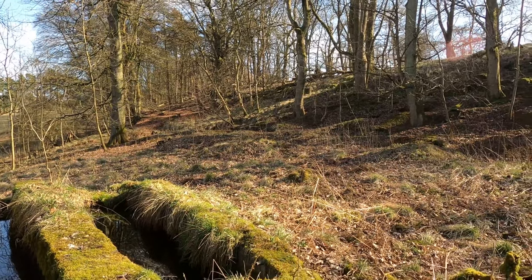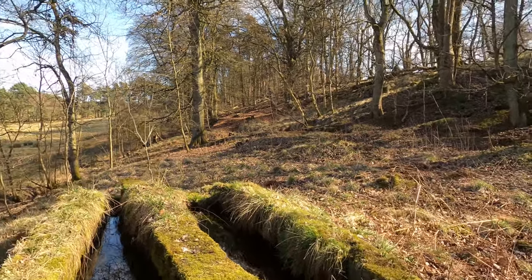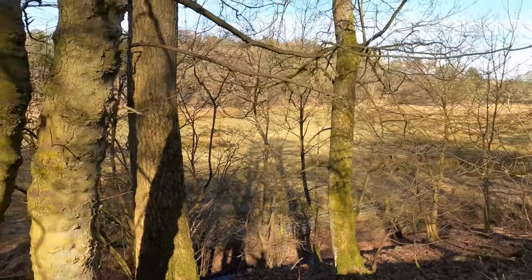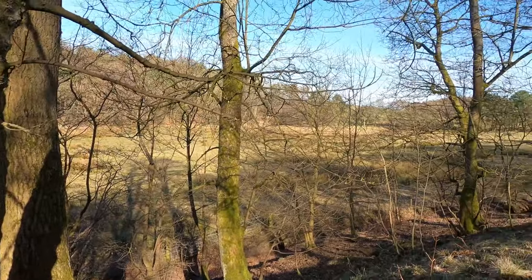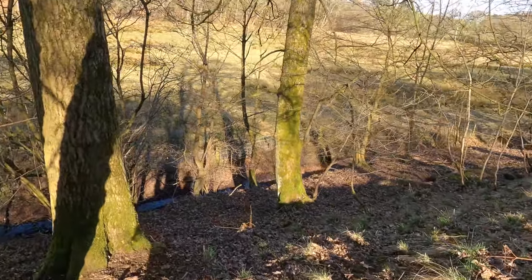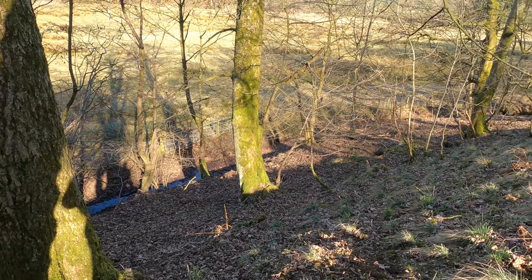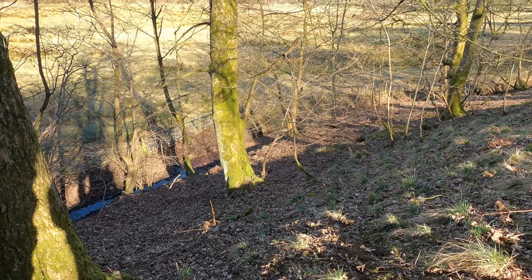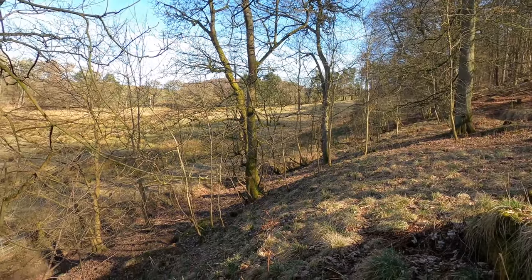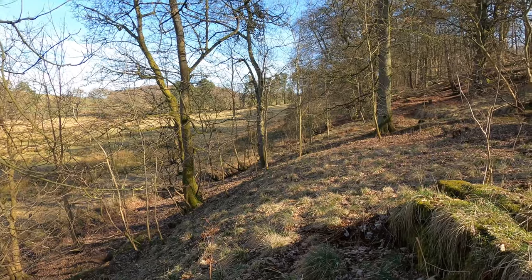Here we've got mainly oak and beech, with some sycamore and then quite old silver birch and Scots pine a bit further along. This is actually our field down here as well — the edge of our land runs to those trees over there. Just at the bottom, where you can see the gateway, on old maps from about 100 years ago it's actually shown as a well. There's no sign of it now, so hopefully it doesn't just open up one day when we're walking along there.